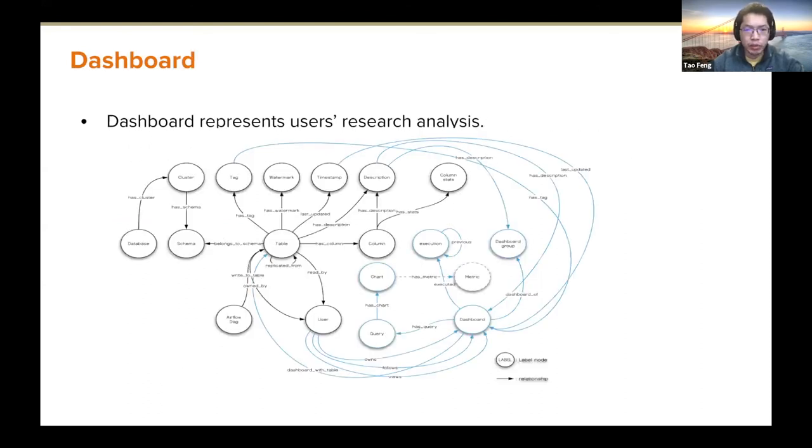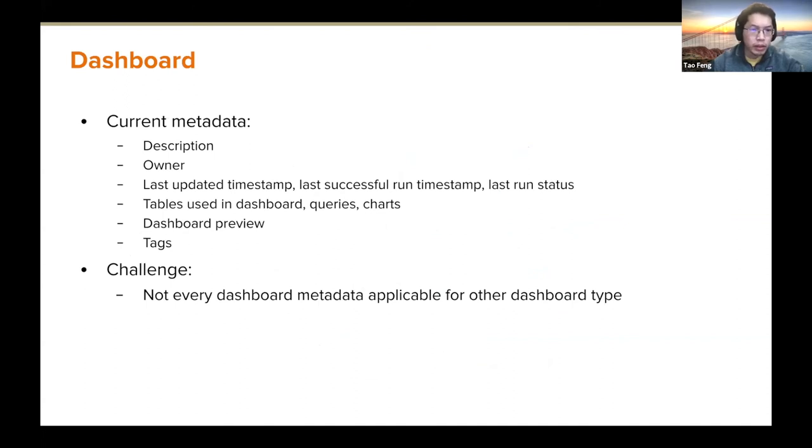Users have the most context and tribal knowledge around datasets, so we index users as well. Dashboards represent user studies or user analyses. After indexing dashboards, the graph can be extended to connect tables and dashboards. Dashboard metadata we integrate currently includes owners, descriptions, and timestamps.